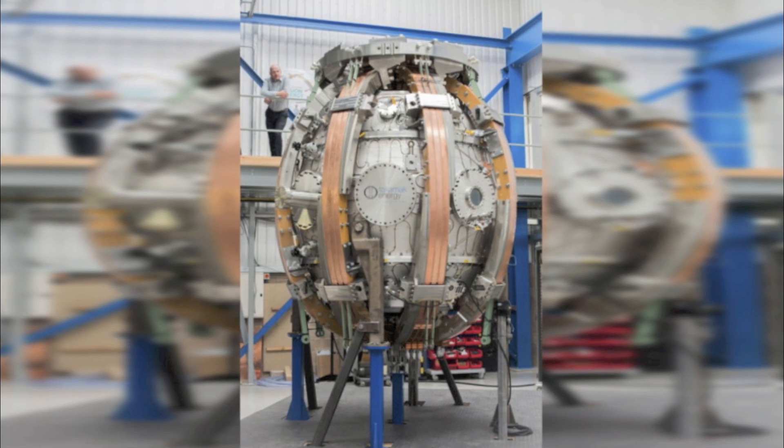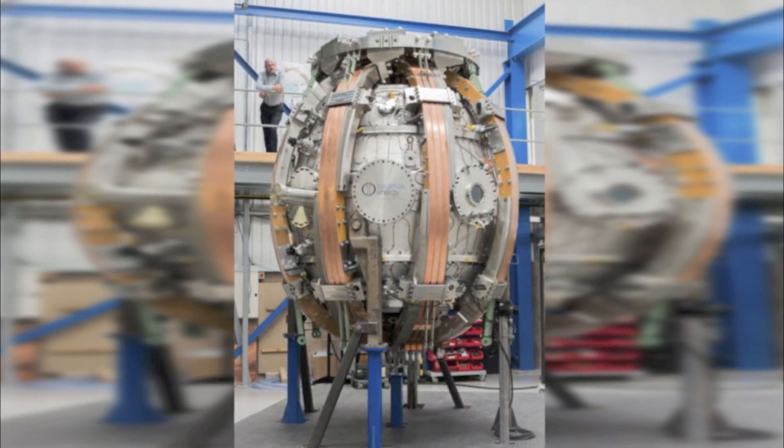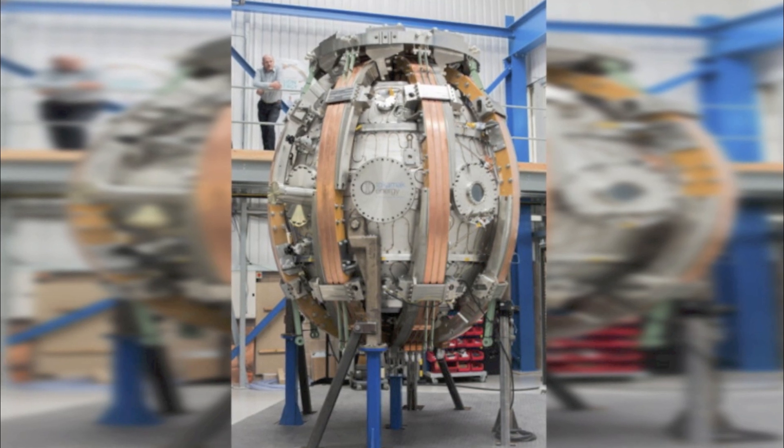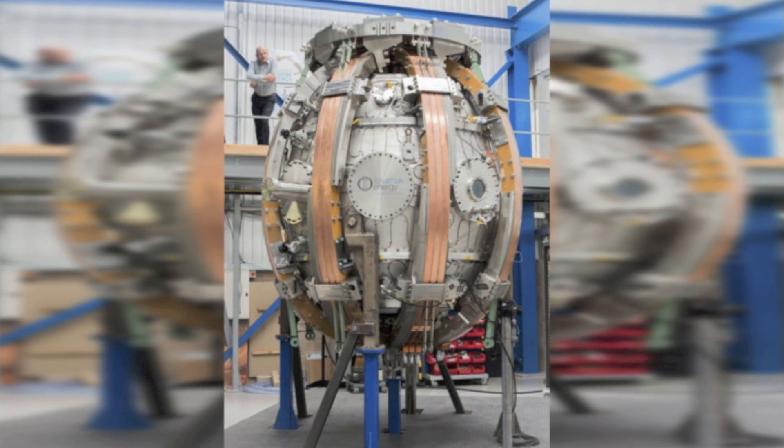Tokamak Energy has had a breakthrough with their miniature nuclear fusion reactor known as the ST40. In a press release, the company announced their researchers managed to achieve plasma temperature of approximately 50 million degrees Celsius inside the machine.